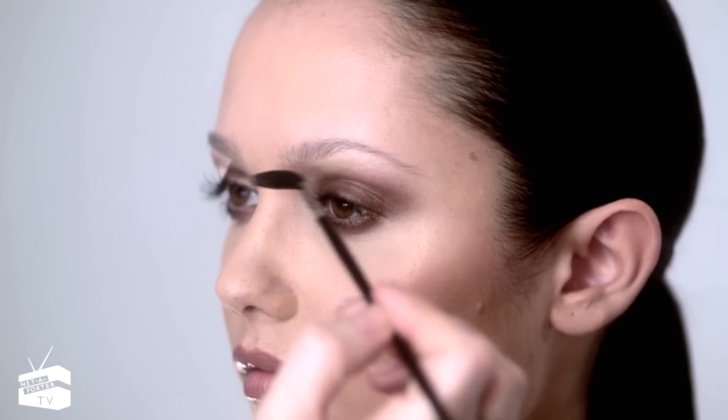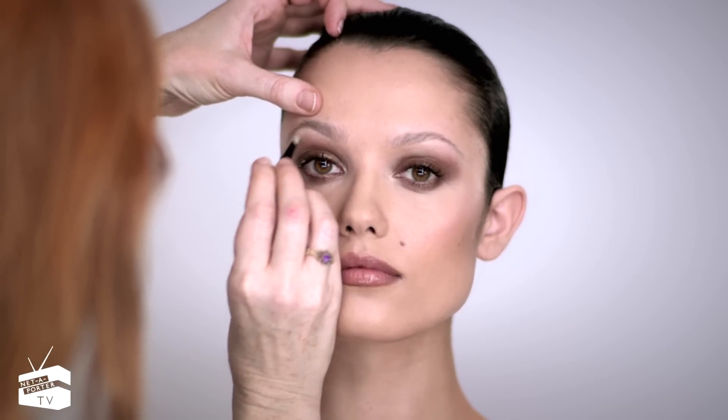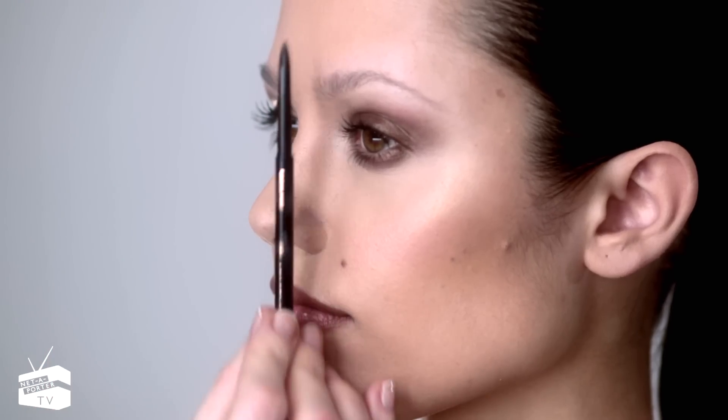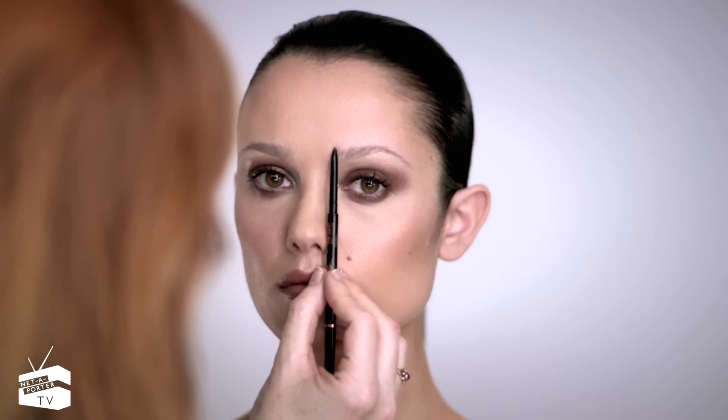So to create a strong brow on yourself, start by brushing up the eyebrows to reveal your natural shape. Tweeze out any stray hairs. Take an eyebrow pencil, line it up directly with your nostril, and that's where your eyebrows should start, and you can mark it.